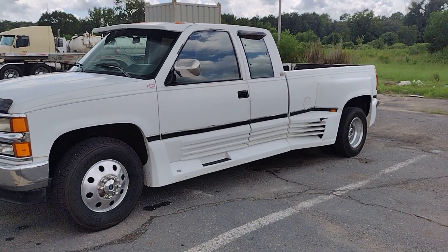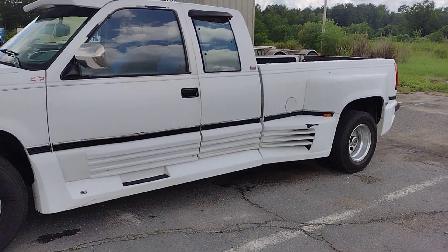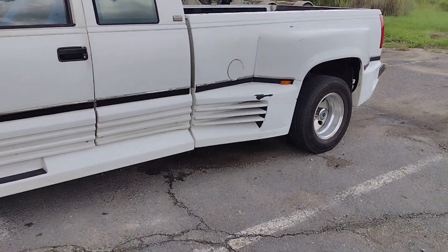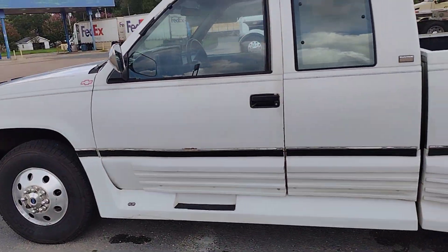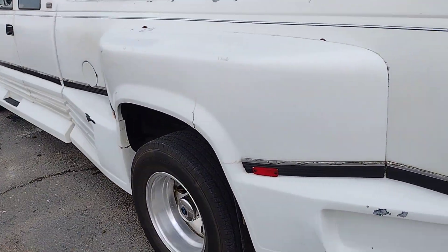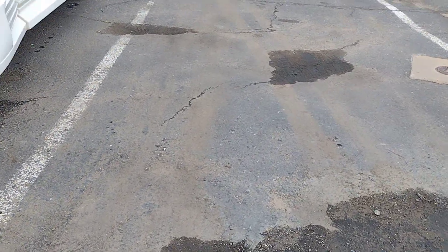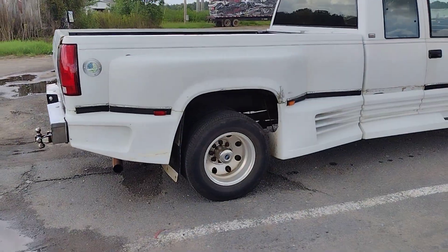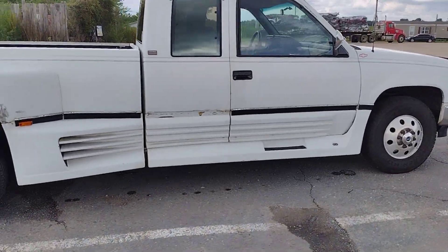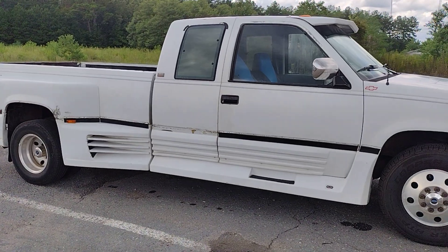Here's a truck you don't see every day — a '92 Chevrolet three-quarter ton or one ton with the Ferrari body kit. This thing screams 90s. I've never personally seen one with this body kit, but I know they made them. I believe it's a Choo-Choo Customs package.